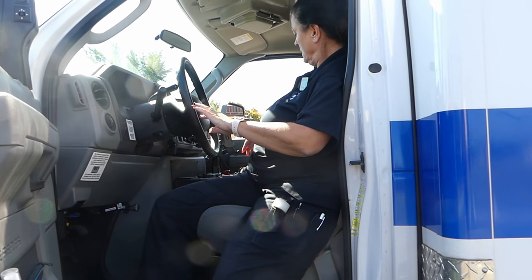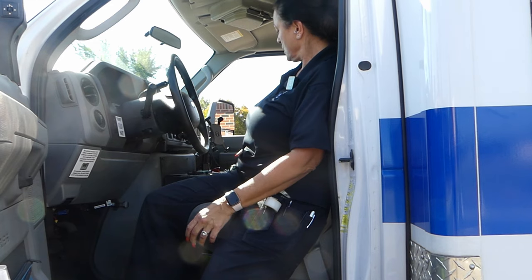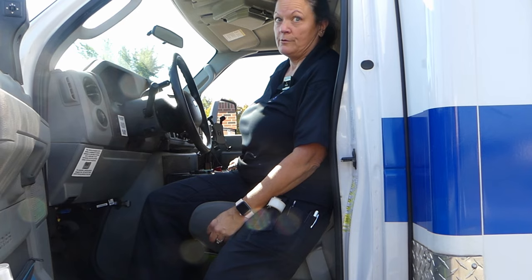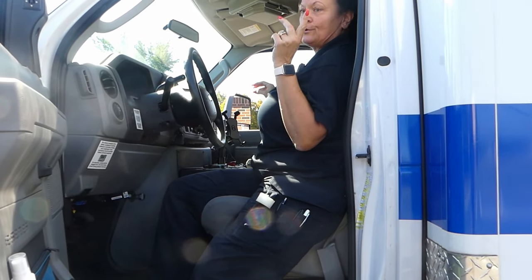Obviously the driver controls the siren, but sometimes depending on what's going on in the back of the ambulance, the driver may need to be the one communicating with dispatch or the hospital. We have the same radios and microphones up here. You just have to remember to pick up the correct microphone, because it's a little backwards up here compared to the back. You've got to make sure you're talking to the right people.